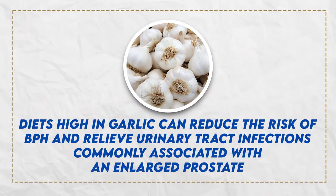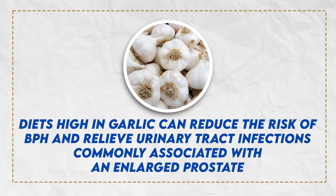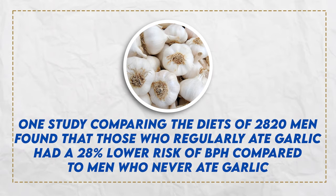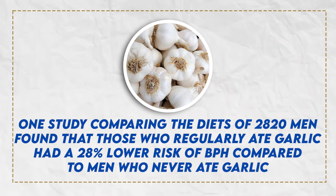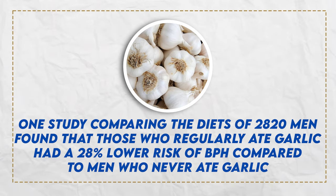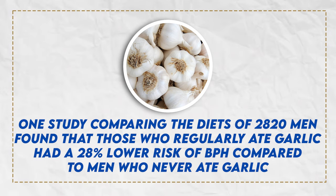When it comes to garlic, diets high in garlic can reduce the risk of BPH and relieve urinary tract infections commonly associated with an enlarged prostate. One study from 2008 compared the diets of 2,820 men and found that those who regularly ate garlic had a 28% lower risk of BPH compared to men who didn't eat garlic.